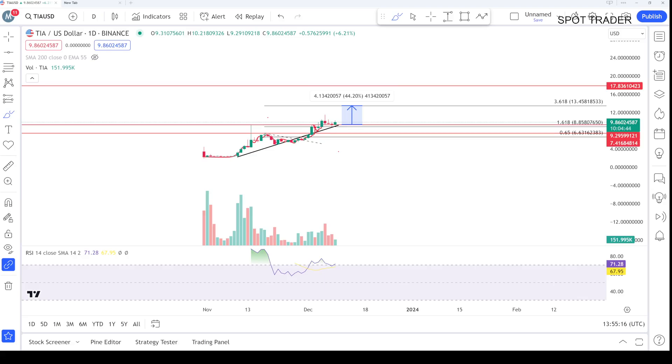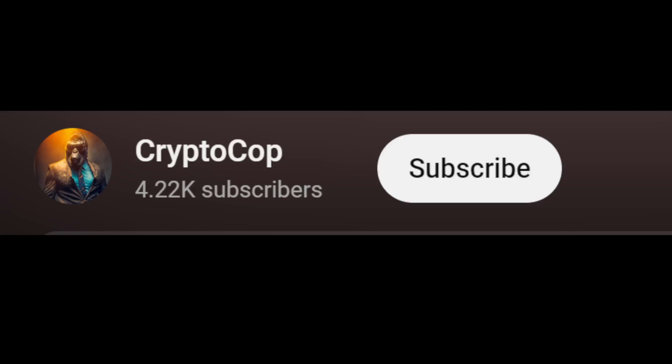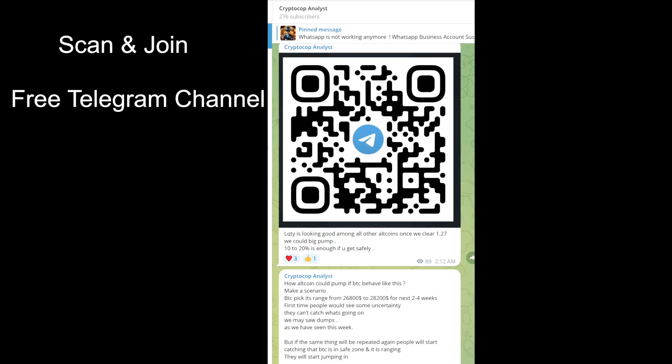We will talk another day about what's actually going on today. Make sure to subscribe to my channel and press the bell icon so you never miss upcoming updates. You can join my free Telegram channel or you can contact me on WhatsApp.